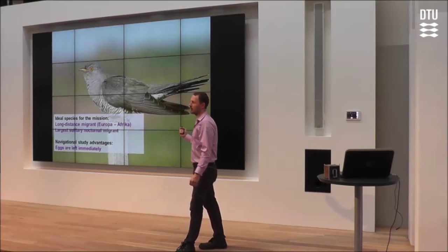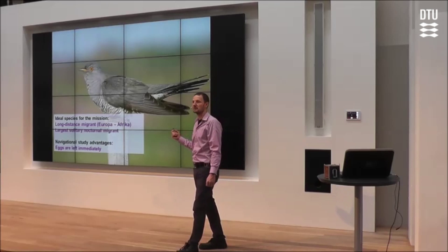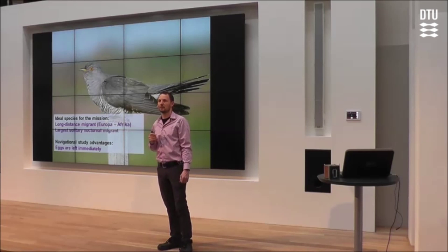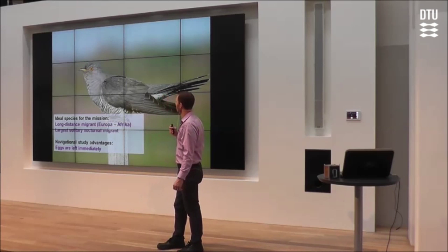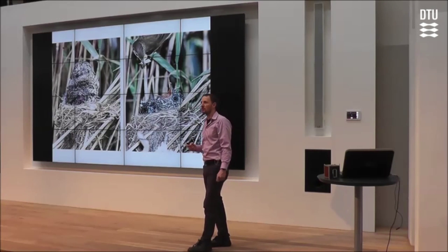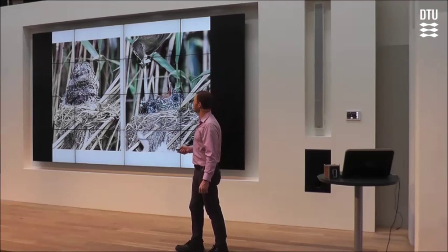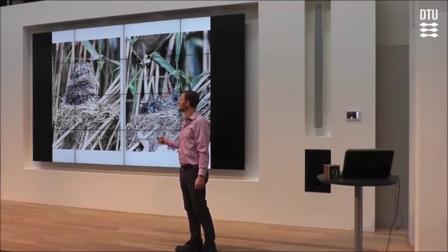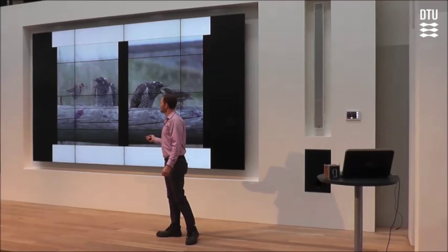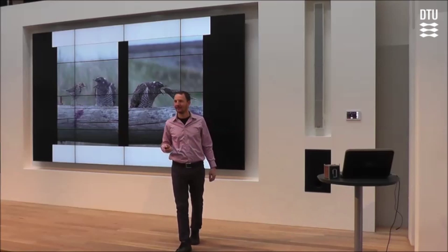Once the young and inexperienced cuckoo is ready to leave the foster parents, it will migrate in probably the exact same route as its parents to the western and northern part of Africa. I've brought some pictures of these cuckoos being raised by foster parents. You can see there is a considerable size difference — and actually, to parents that have teenage kids, I think they can see the resemblance here.